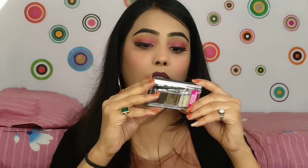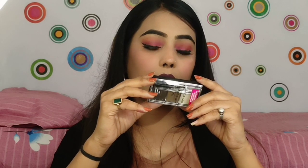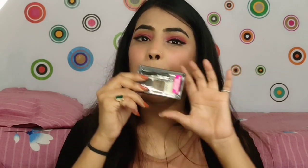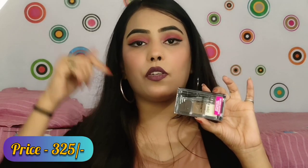This product is 2.5 grams and the price is 499 rupees. I will mention the link in the description.